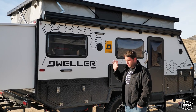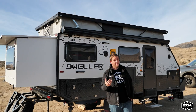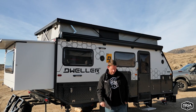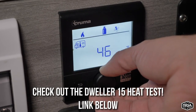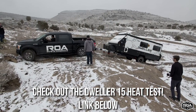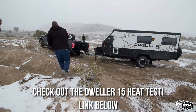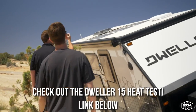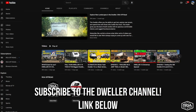A common concern with pop-top trailers is cold weather performance. The answer is yes, it stays warm — it was about 20 degrees last night and I actually had to turn the heater down to 68 because it got too warm. We have tons of video footage on off-roading, upgrades, and mods with this trailer, including heat tests — links will be below. Also check out the OBI Off-Road channel for exclusive content on the Dweller 15, 13, and 19.